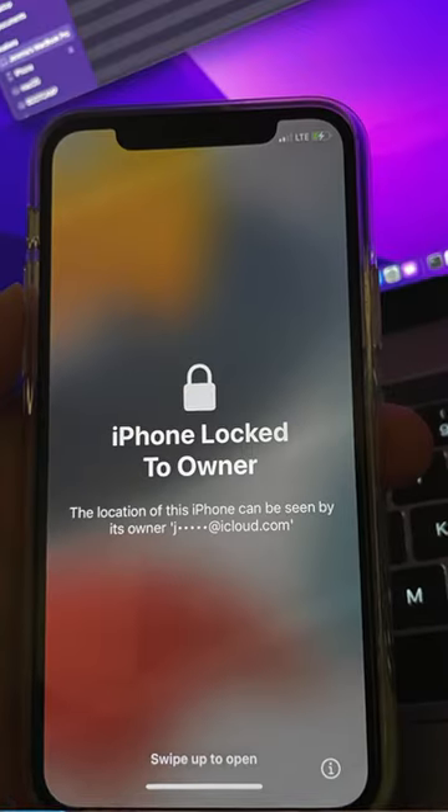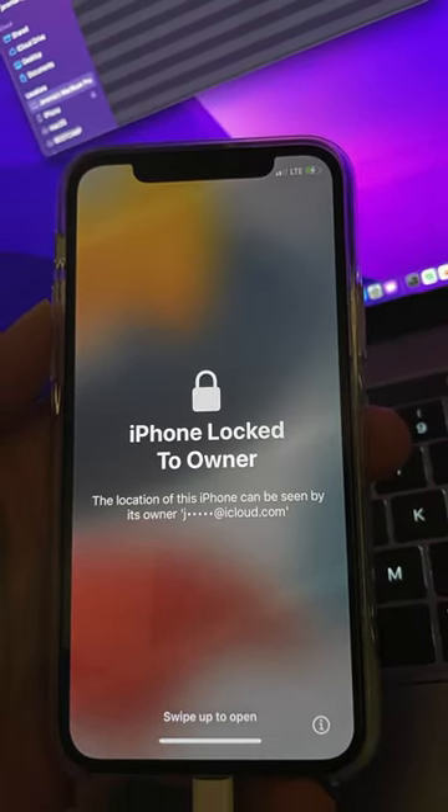Locked out of your device? No worries. Let's quickly remove that iCloud lock. Here's how — the first method involves Apple support.